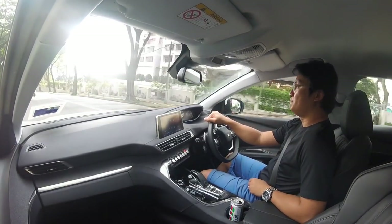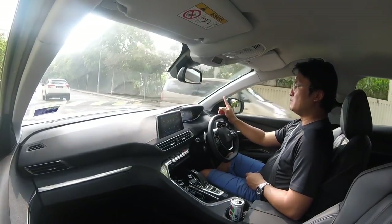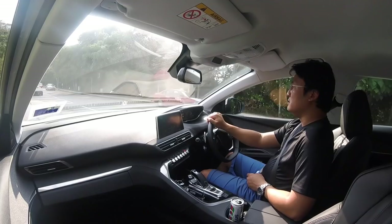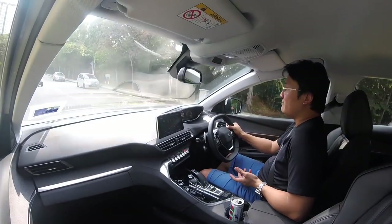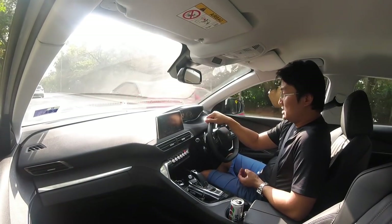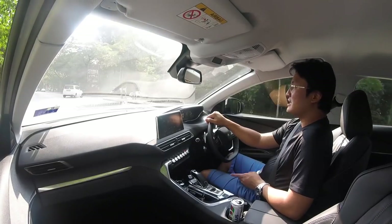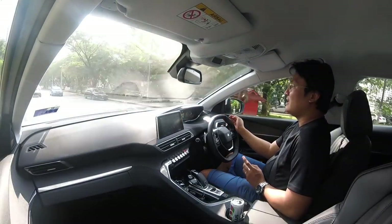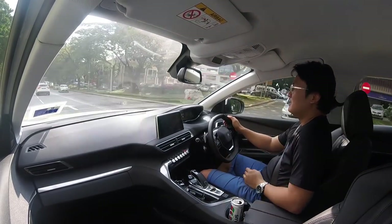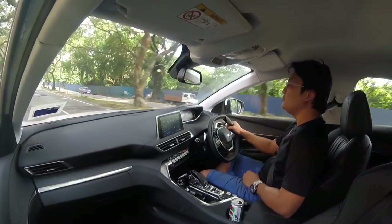Performance-wise, the 1.6 turbo is a familiar engine - the Prince engine, updated to 167 horsepower and 240 Newton meters of torque. Peugeot was rather early in turbocharged downsizing in this segment, followed by the Ford Kuga. The Mazda 2.0 naturally aspirated can't match these turbocharged engines, while the 2.5 liter carries a road tax roughly 10 times higher - around 900 ringgit versus about 90 ringgit for this 1.6.